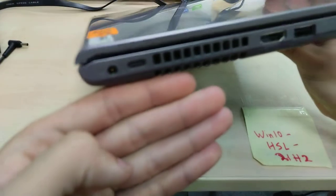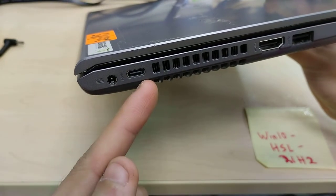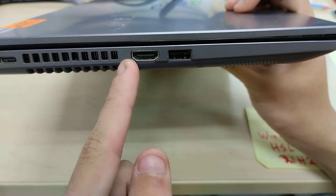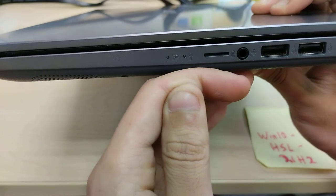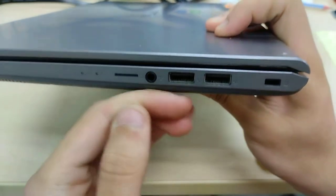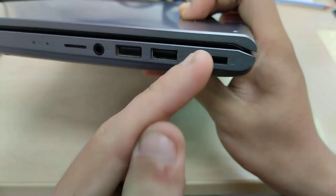On the sides, we got our DC-in, our regular Type-C — not Thunderbolt. Exhaust as mentioned earlier. We got an HDMI port and a USB 3.0 Type-A on this side. On this side, we have our battery status LED as well as power status LED, microSD card, headset jack, and then dual USB 2.0 ports.